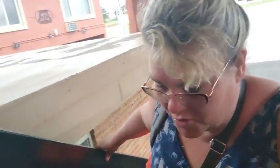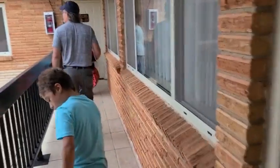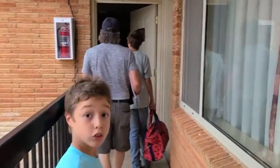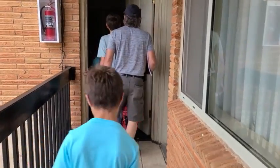We made it to Shamrock, Texas — we're gonna call it a night. We're hoping to start out tomorrow and get halfway across Oklahoma. Here we are at the Western Motel, trying to find our room. Is it 225? Yep, 225.